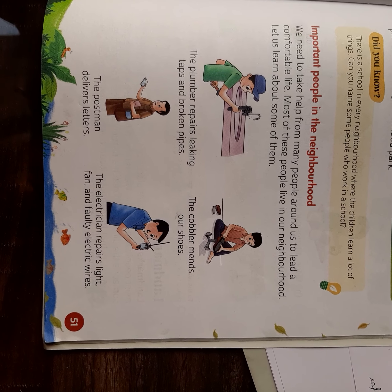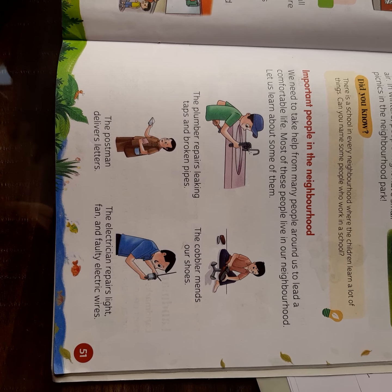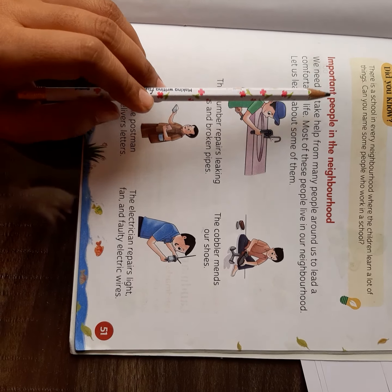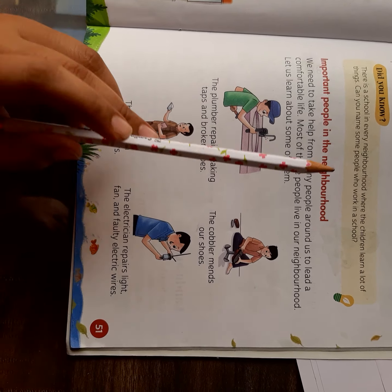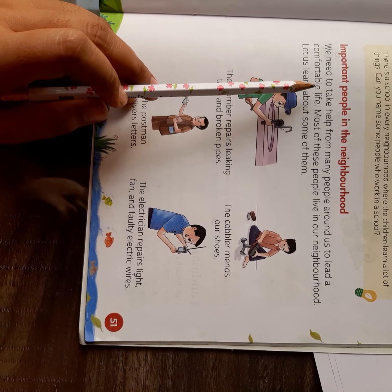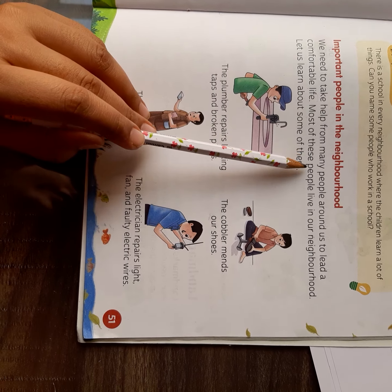Good morning children. After studying about the neighborhood places that make our work easy, we are going to learn about the important people in the neighborhood. Important people means those people who we can't work without. We need to take help from many people around us to lead a comfortable life. Most of these people live in our neighborhood.